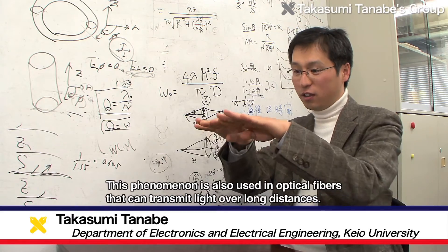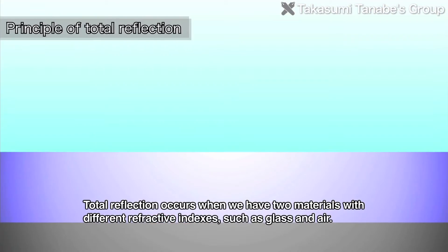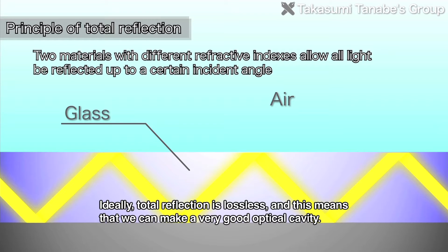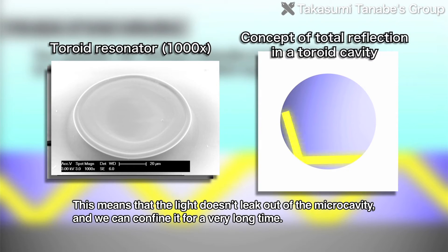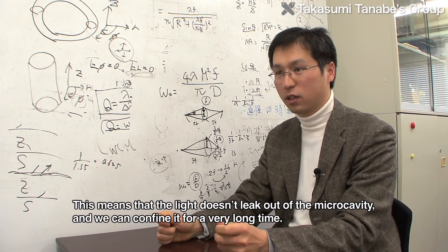特に我々の研究室が用いている共振機において光を閉じ込める方法は、全反射という原理を使っています。全反射という原理は、光ファイバで光を遠くに伝送する時でも使われる原理です。例えばガラスと空気の二つの異なる屈折率の材料があった時に、そこに光を斜めの方向から入射させると、ある一定の角度までは光が全て反射するという原理があります。性能が非常に良く、ほとんど外に光が漏れません。我々のトロイド共振機はその全反射を使っており、光が外に漏れることなく全ての光が円周上を反射しながら進むので、いつまでも光が中に閉じ込まるという光の閉じ込め原理を使っています。